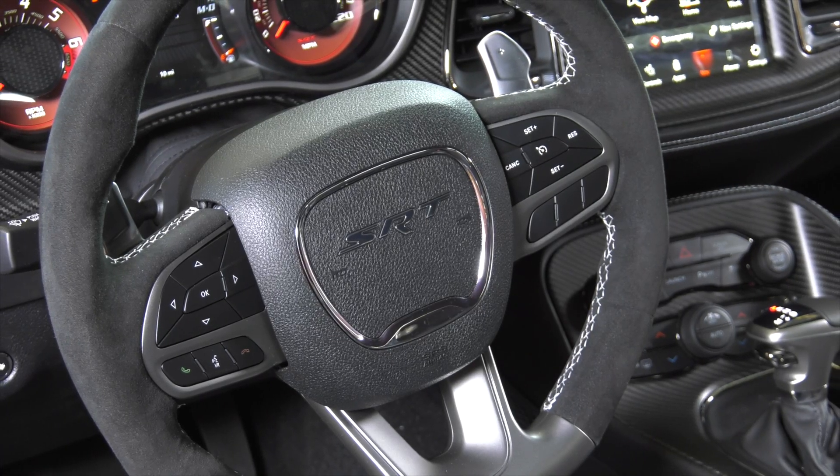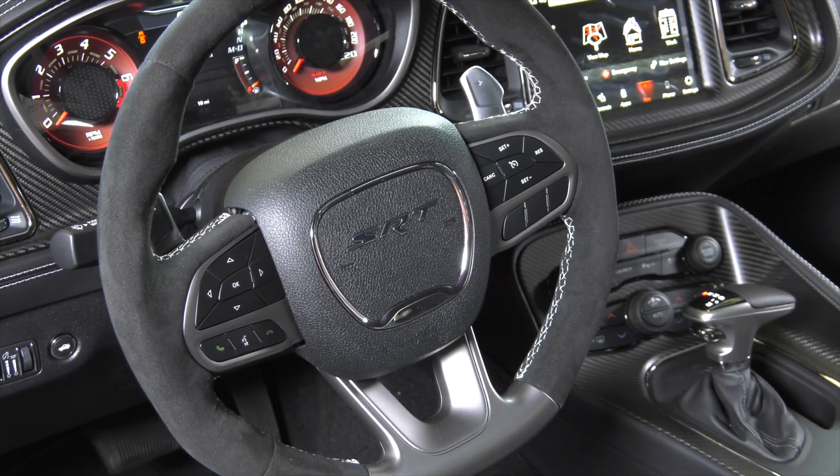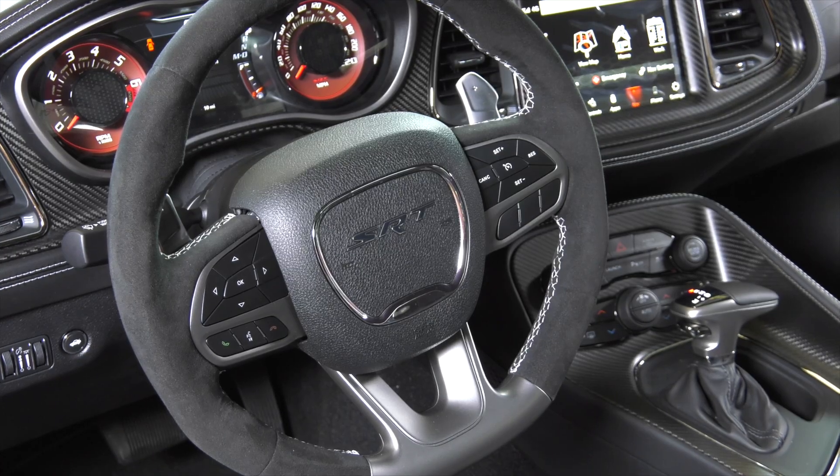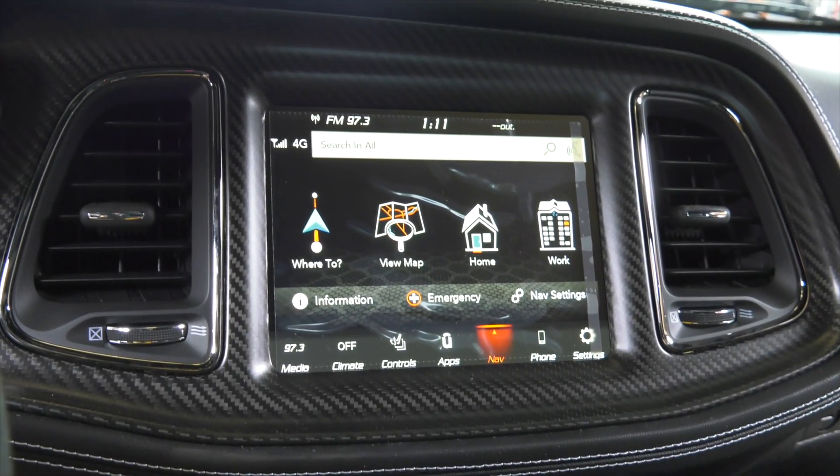When you're sitting in the driver's seat, one of the things that's going to stand out to you immediately is going to be the nice carbon fiber wrapped center console and instrument cluster. The gauges are a red-faced racing style background. It's an 8.4-inch Uconnect screen, and the Alcantara suede wraps out the door panels as well, giving a nice racing style interior to this absolute performance machine.